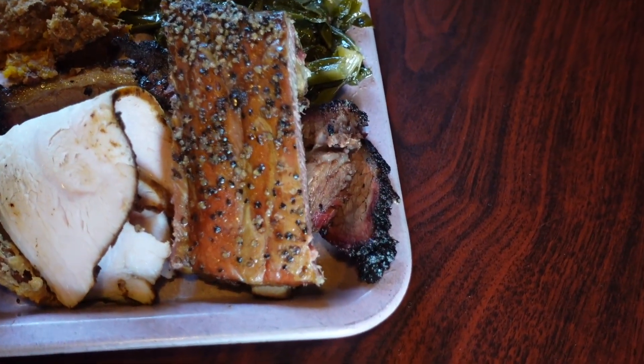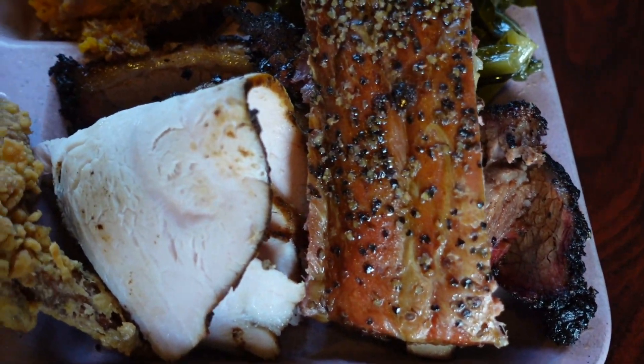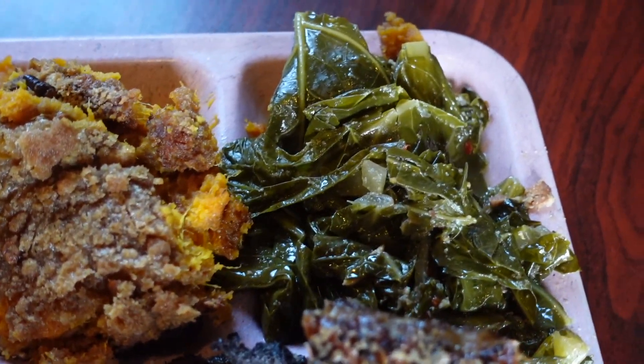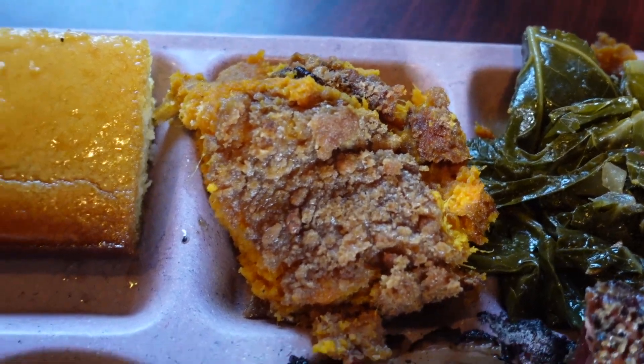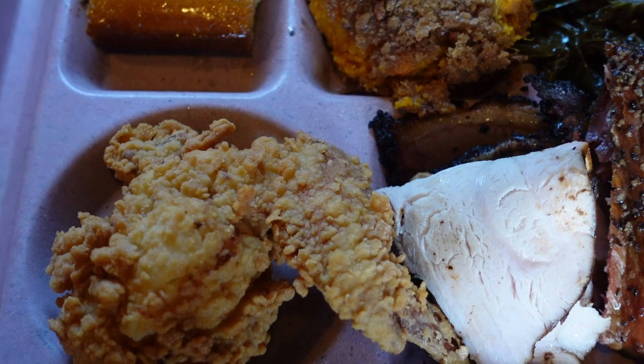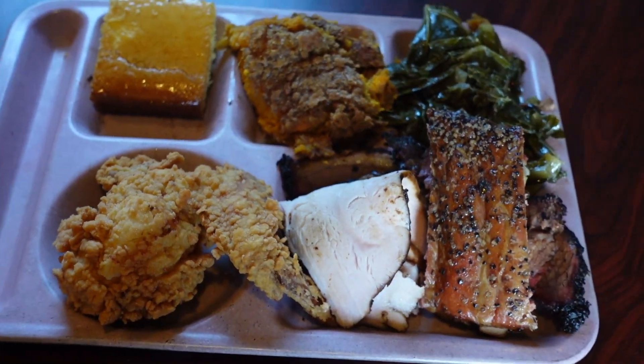Y'all look at this. We have some ribs, we have turkey, and underneath here we have brisket, we have greens, sweet potatoes - I saw those are a must - and I know it's a BBQ restaurant, but I heard we have to get the fried chicken here. I cannot wait to dig in.